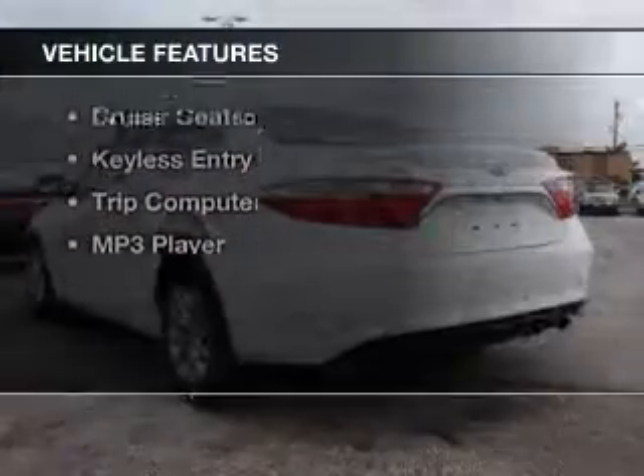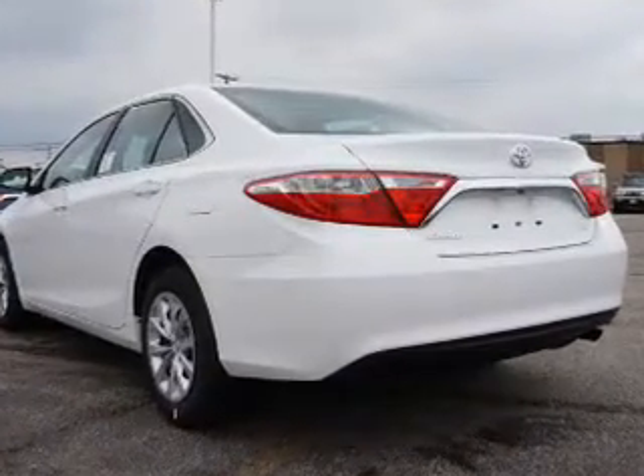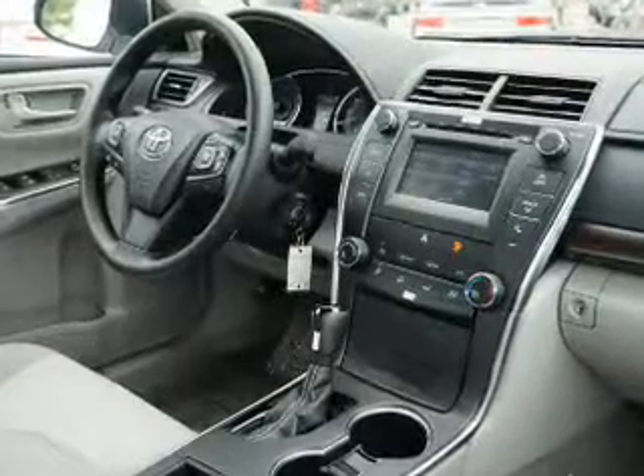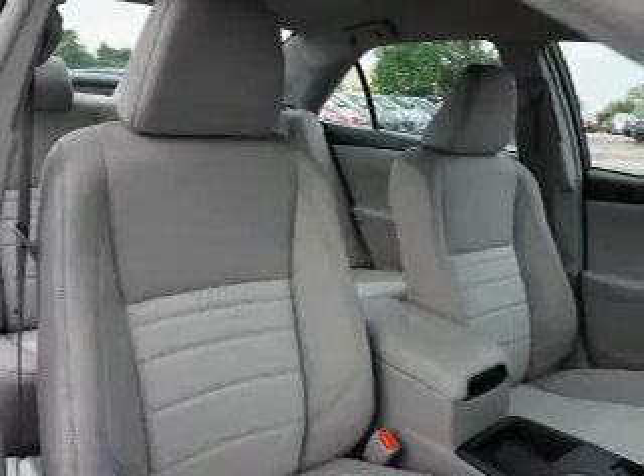The features include leather seats, heated seats, Bluetooth connectivity, steering wheel controls, automatic climate control, power seats, cruise control, keyless entry, a trip computer, and an MP3 player.